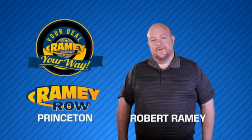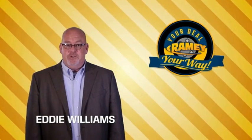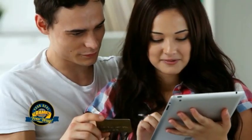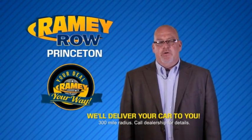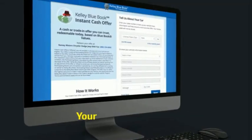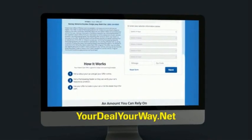For years, Ramey Auto Group has been doing the deal with our customers. Times are changing — we're still doing the deal, just better. Now you can shop online and do your deal your way, from shopping to valuing your trade and negotiating a price. You can do it all from home. Ramey is making your deal easier and giving you the most convenient car buying experience around. Most of our customers that start their deal online are in our showrooms less than an hour and on the road in no time. Check us out at yourdealyourway.net and find a new way to do the deal, only at Ramey.